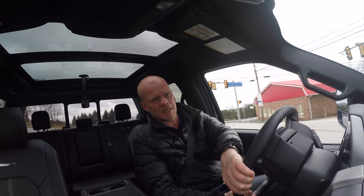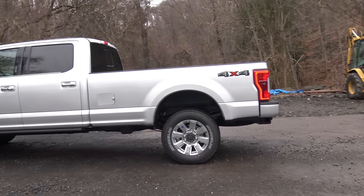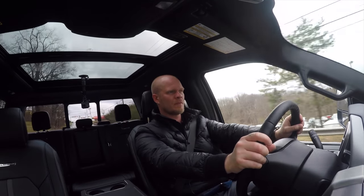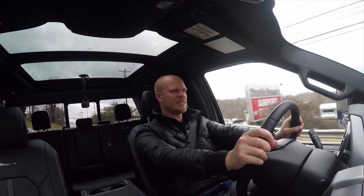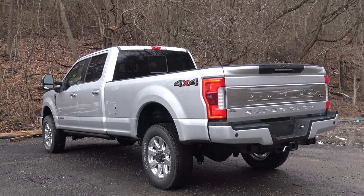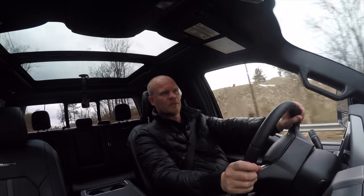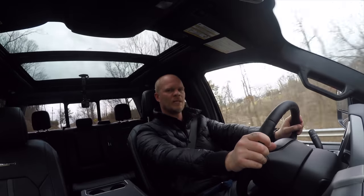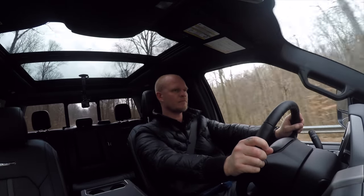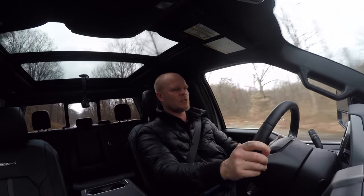This one I'm sitting in is a crew cab — or super crew — full four-door with an 8-foot bed. It has a 176-inch wheelbase and is a single rear wheel, though it's also available with dual rear wheel depending on how much you need to tow and haul. It is a very quiet ride for being a full-size truck.